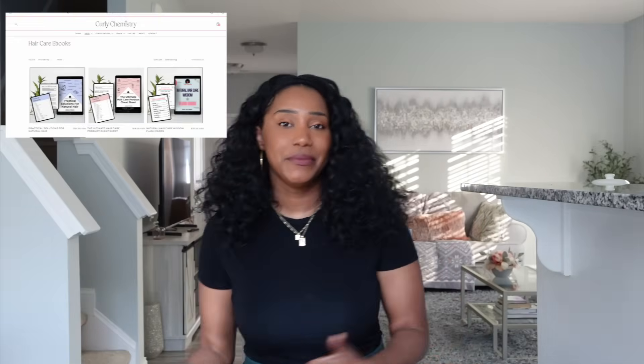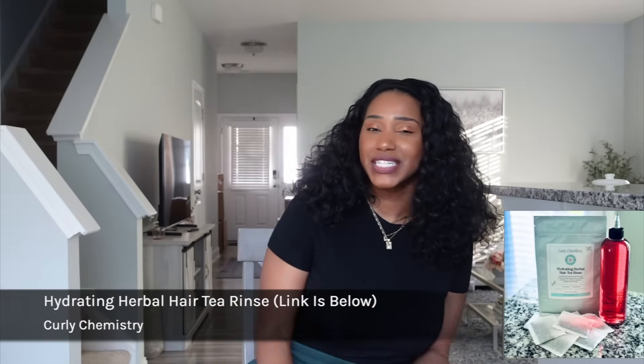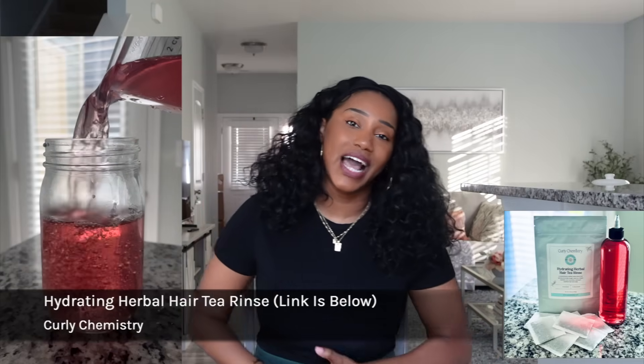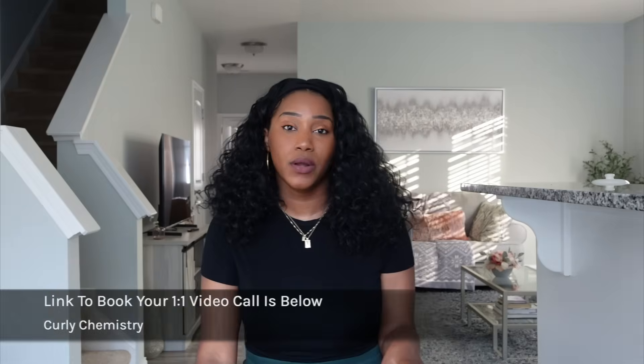For all things Curly Chemistry — like the ebooks, the hydrating elbow hair rinse for softer, longer hair, and to reduce excessive shedding — check it out, the link will be below. If you want to sign up for one-on-one hair care coaching, my calendar is open and that link will be below as well. If you're interested in starting your own hair care line, I'd love to connect — all the links will be below. I love you guys so much, I'll see you soon. Bye!